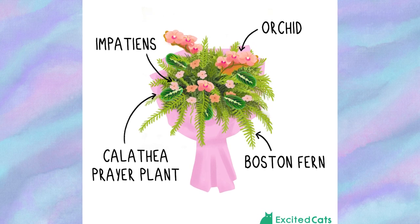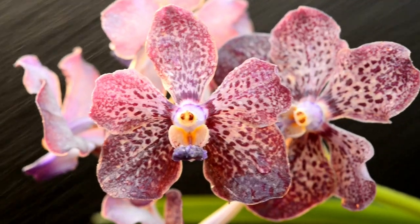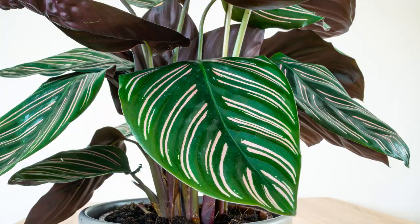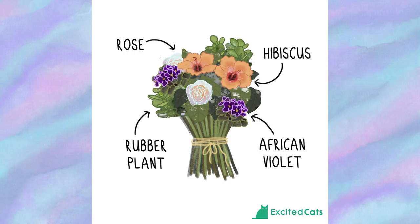The Congratulatory bouquet is the perfect gift for celebrations like baby showers, weddings, and birthdays for cat parents. This cat-friendly arrangement contains impatiens, orchids, Boston ferns, and the calathea prayer plant. The flowers are mainly pink with reddish hues — colors associated with happiness and a positive mood — while various shades of green in the background accentuate the flowers. The color combination can be switched up as needed, though some people may experience allergic reactions to Boston fern.